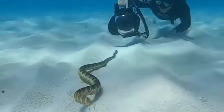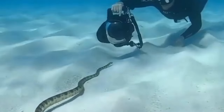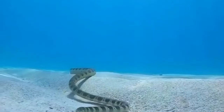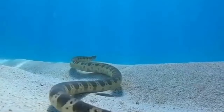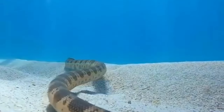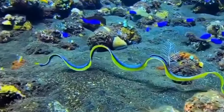These fascinating creatures are found along the coast of California, and are known for their distinctive black and white stripes. While their venomous bites can be dangerous, California sea snakes have unique life and character traits that make them one of the most interesting species of snakes in the world.